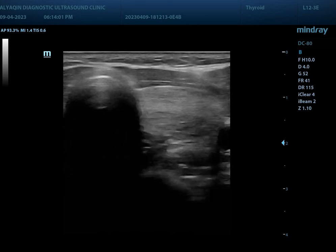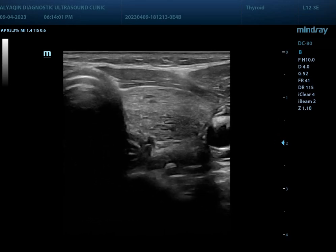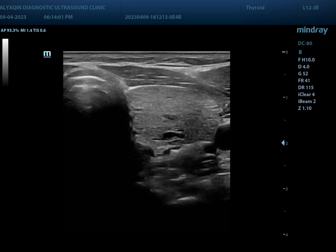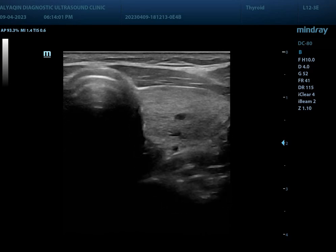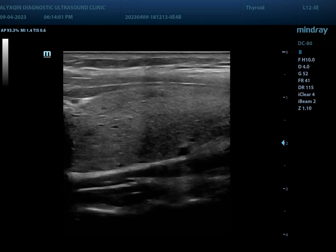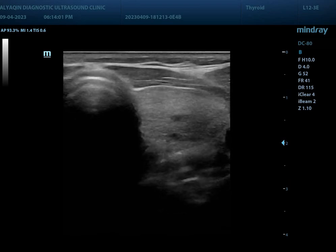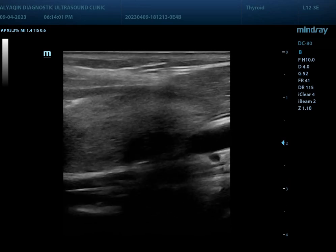Moving to the left — this is the left thyroid gland, which is normal in size and tissue texture. No abnormal mass could be noted, no cystic changes, and no nodules.